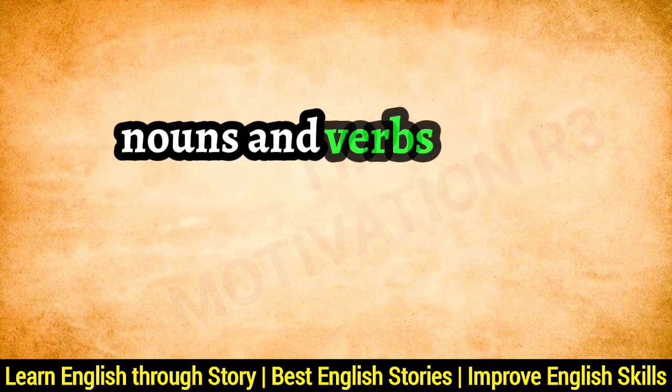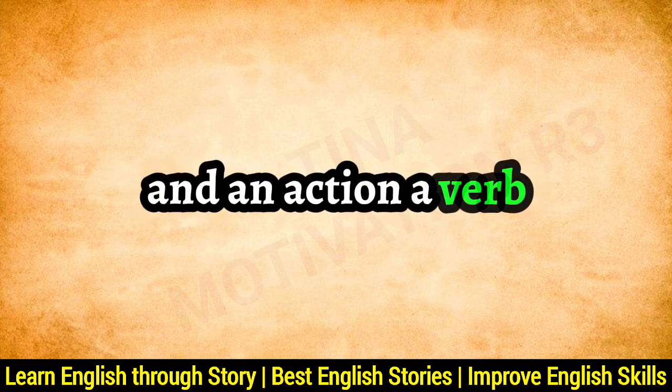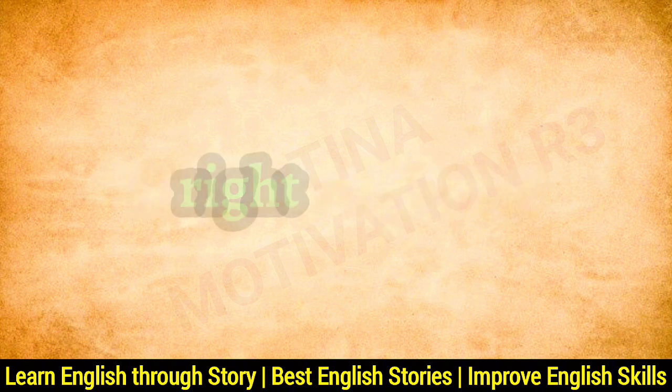Nouns and verbs: every sentence needs a person, place, or thing — a noun — and an action — a verb. For example, 'Lisa' (noun) 'reads' (verb) every night. Easy, right?